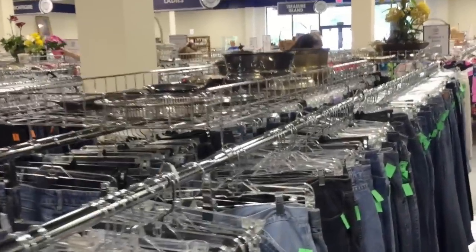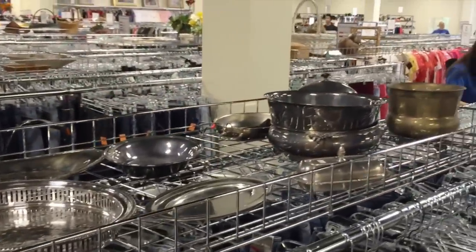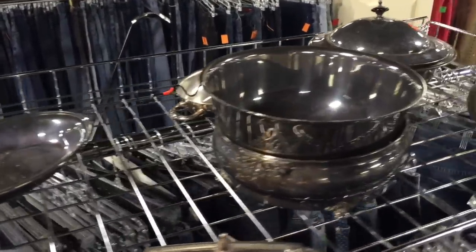An unexpected place is on top of the clothing racks. On this day, there were lots of pieces. The tarnishing is not so pleasing to look at, so no one is really interested. Check there as well.